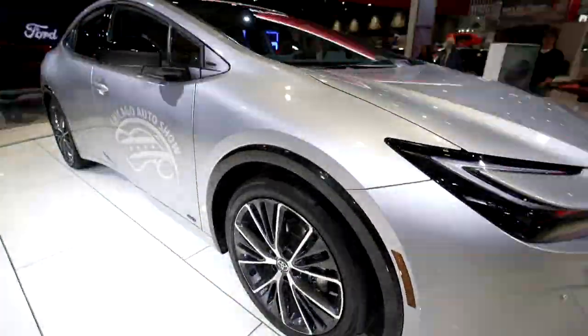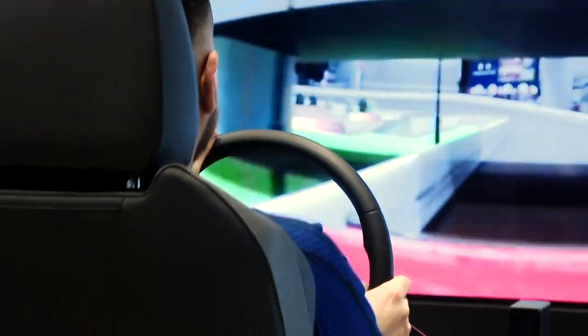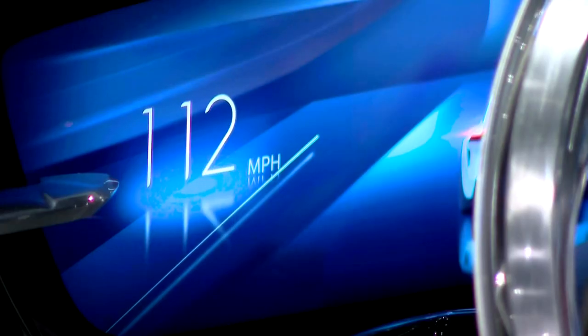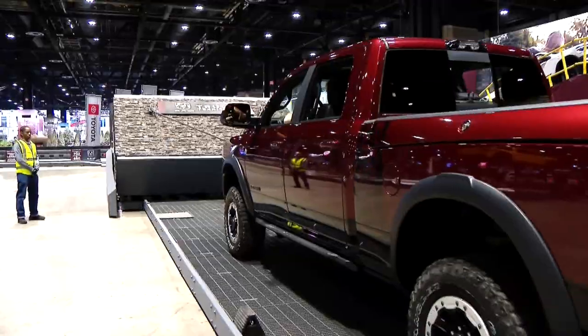The Chicago Auto Show is back in full force. Steering into the future, pushing the limit on technology. This is the future — it's electric, it's all electric. Toughness and new terrain.